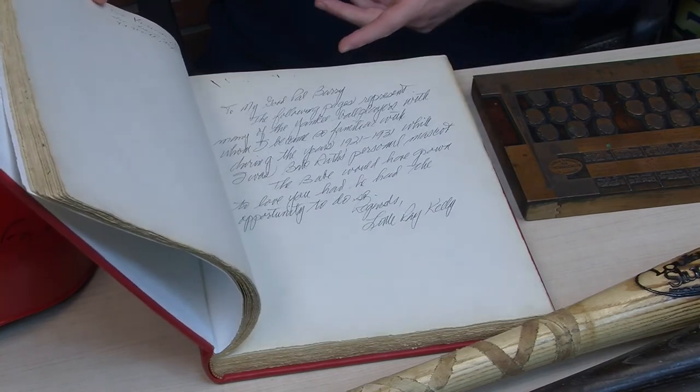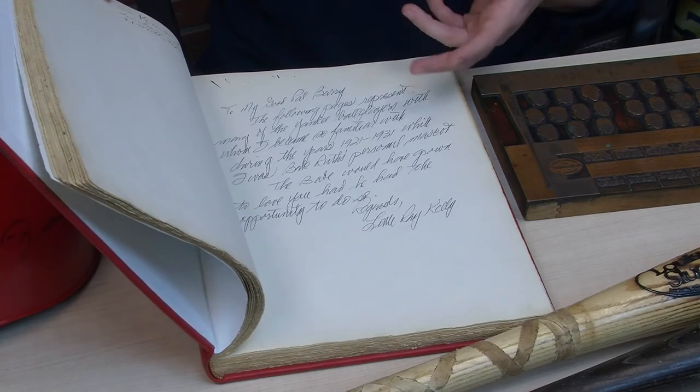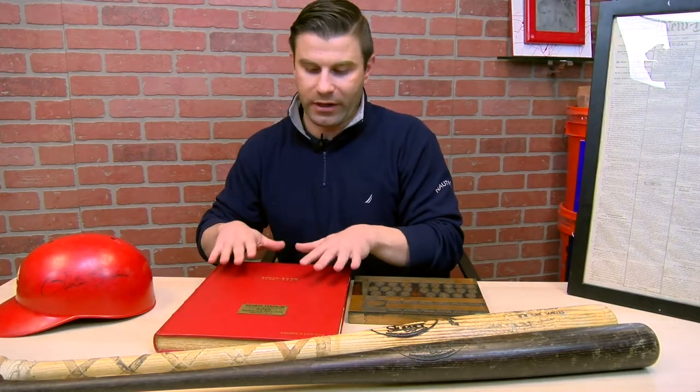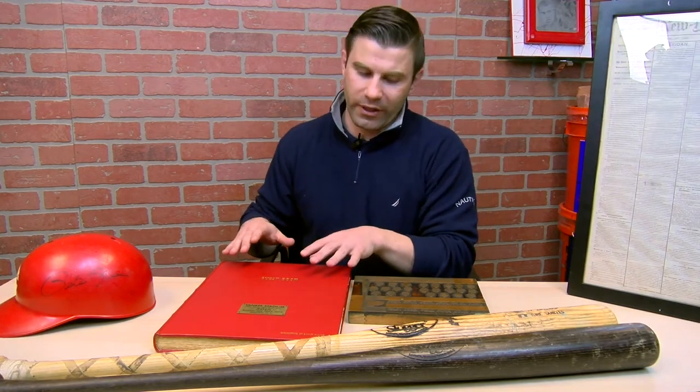There's another full page in this book from Little Ray Kelly, who was Babe Ruth's personal mascot, who wrote out a little note for the owner of the book as well. Thousands of autographs, all sorts of different conditions — a true one-of-a-kind piece of Yankee memorabilia, only available in our auction right now.